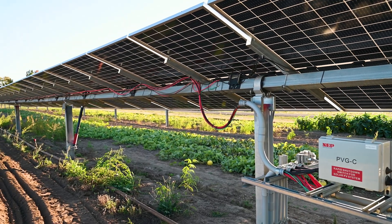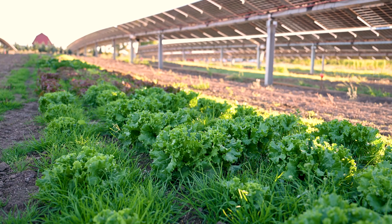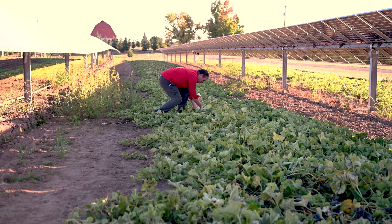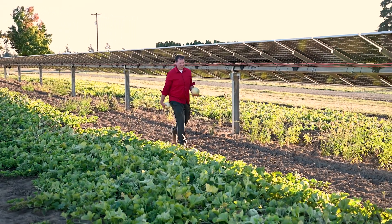Secondarily, the solar panels get more efficient the colder they are, so when they're operated with lush vegetation under them it's cooler and they actually produce more energy. It's a true synergistic relationship where we can get more food and better food with less water and get more energy out.